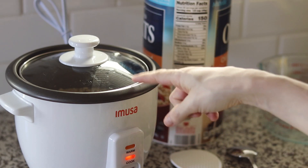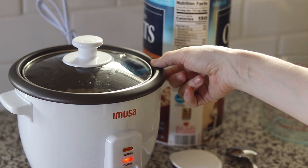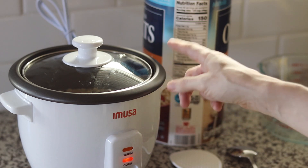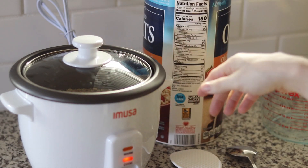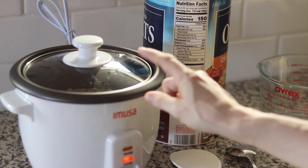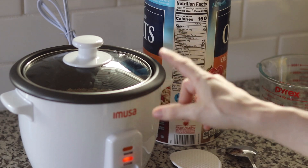That was one cup of old-fashioned oats and 10 ounces of water, made in my little rice cooker that I got for $18 on Amazon — last I checked it was on sale for about $15. It's a great purchase because it makes cleanup a lot easier than making oats on the stovetop. Rinsing it out is so simple since it's non-stick.